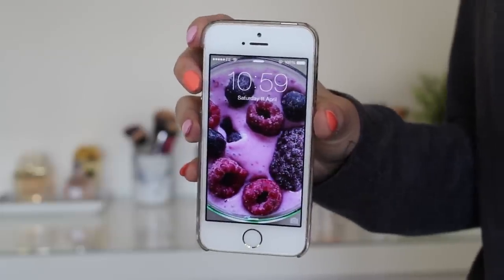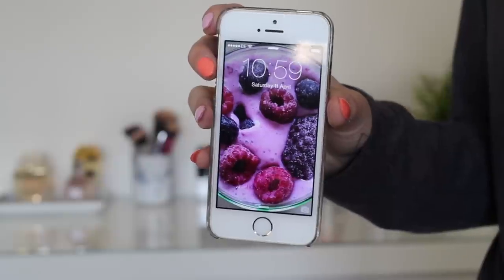Today's video is going to be an updated 'What's on my iPhone' video. You guys are always asking me to do an updated one, so I thought it was about time I filmed one. I still have my iPhone 5s. The case I have on at the moment is a Skinnydip one with all of these gorgeous gem colors — I think it's so nice and summery. This is my current lock screen: it's a picture of a smoothie and some berries because I'm obsessed with smoothies at the moment.